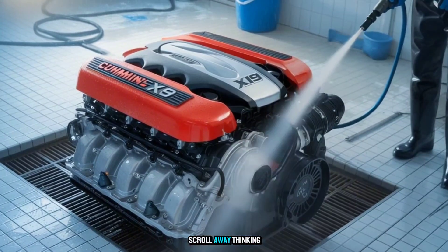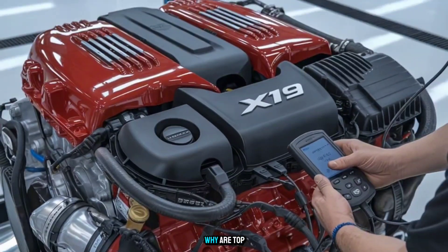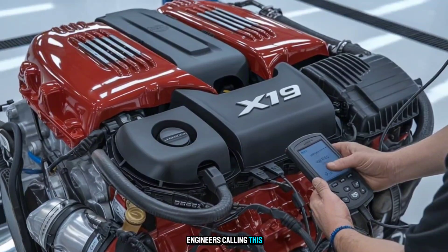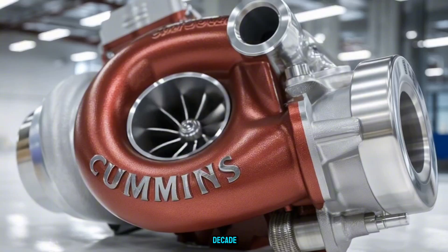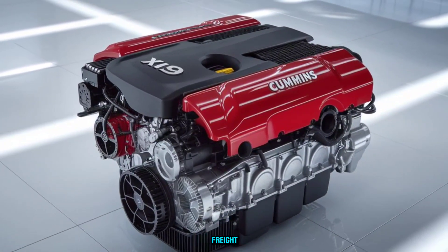Before you scroll away thinking this is just another diesel, ask yourself: why are top engineers calling this the dark horse of the next decade? Stick around, because what you're about to hear might just rewrite how America moves freight.